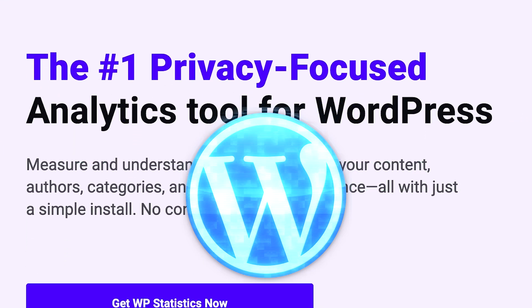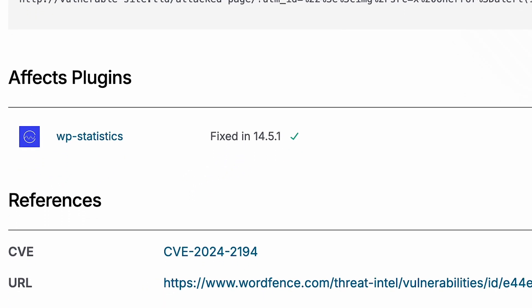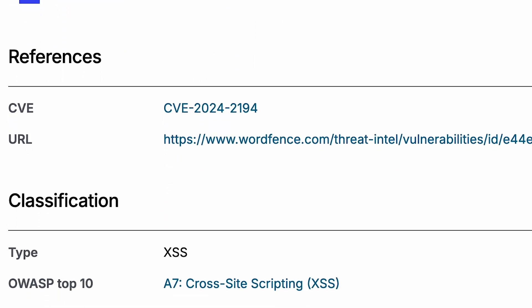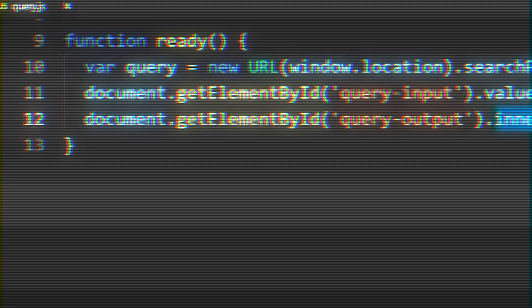2024 — WP Statistics, a WordPress plugin with over 600,000 active installs. CVE-2024-2194: an unauthenticated stored cross-site scripting vulnerability lets attackers inject JavaScript to create admin-level accounts. Reports show this vulnerability has been actively exploited by threat actors.